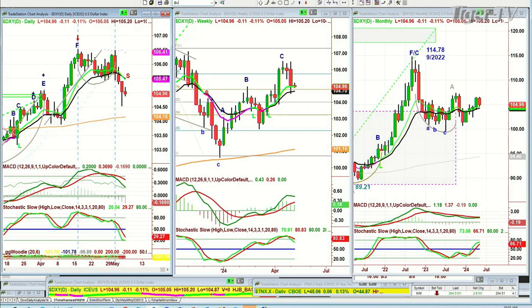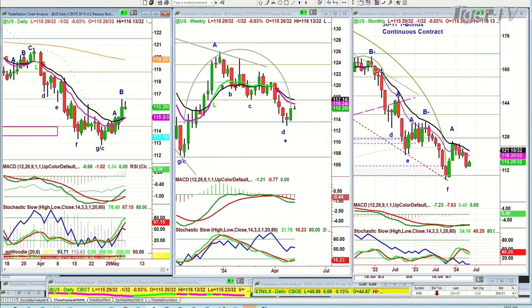Bonds right now are trading down a 32nd. They've held quite nicely the little bit of a gain that we've had from the low of a week ago. Is this going to be the start of a much bigger move? We'll see very soon — if at 115, let's call it 116, if it gets to 117.5 by Tuesday or Wednesday, that's good action. I'll be back in a moment.